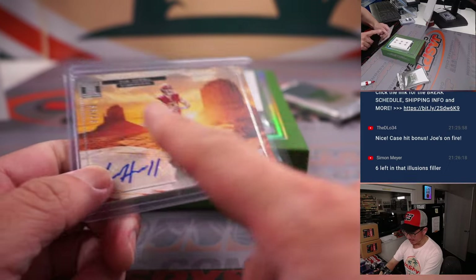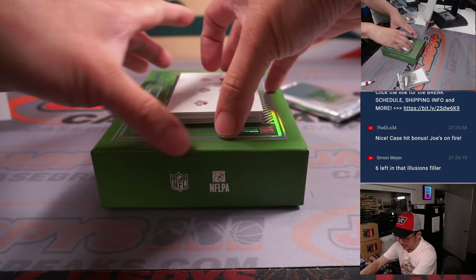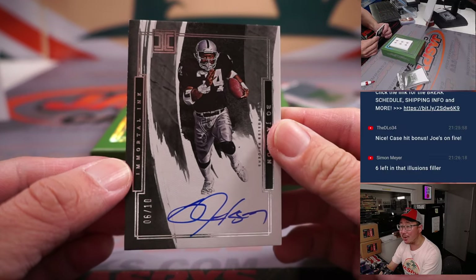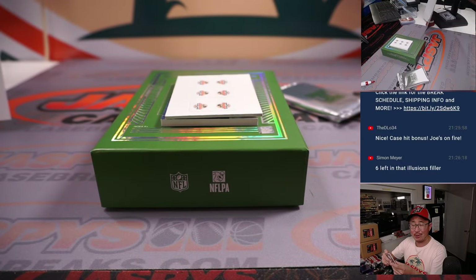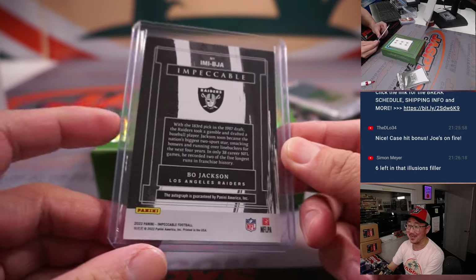Nice. Got a Bo Jackson autograph — Immortal Inc., 6 out of 10, from our Raiders. Daniel Lewis, number six. Last Spot Mojo strikes again — 70% of the time, Last Spot Mojo hits 100% of the time.